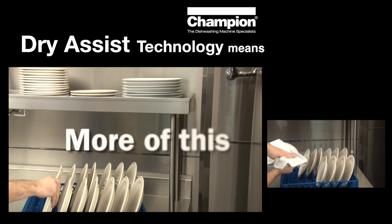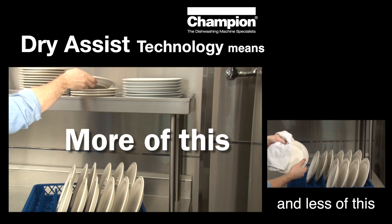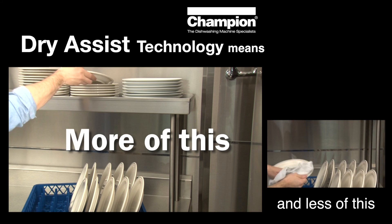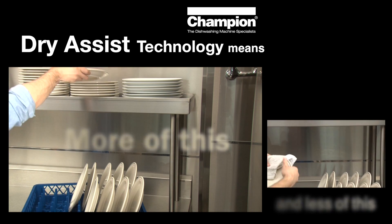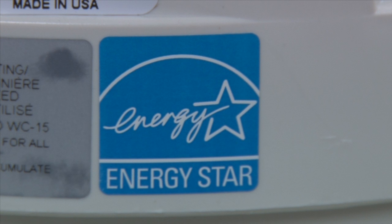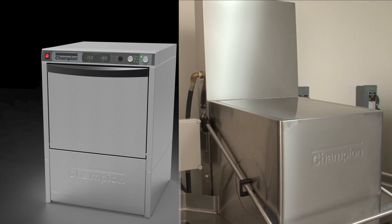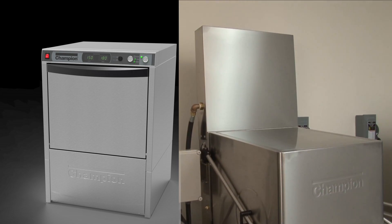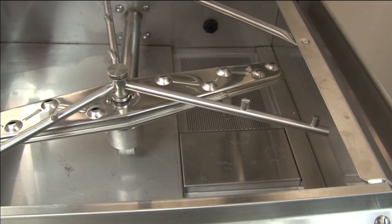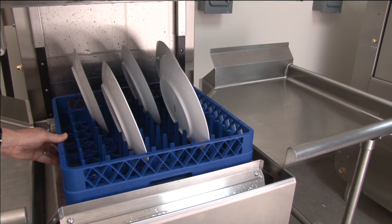Champion's patent-pending dry assist technology speeds up the normal drying process, shortens the turnaround time on dishes, and ultimately reduces dish inventory requirements — and does it all with the highest level of energy savings available on a door and under-counter machine. Champion's unique under-counter and door designs incorporate this dry assist feature into existing heat recovery condensate removal options.